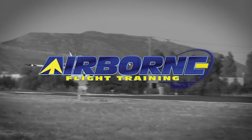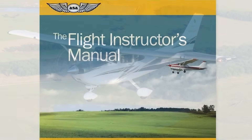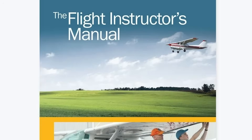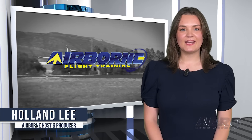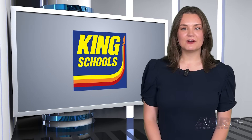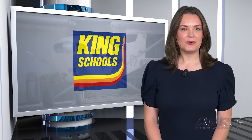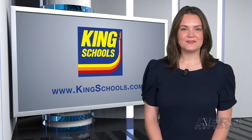Welcome to Airborne Flight Training. Coming up on this week's episode: Skyhawk gets dual electronic ignition; ASA and Sporty's partnership offers CFI and ATP training courses; Congress confirms new FAA head. I'm your host, Holland Lee. Welcome to Airborne Flight Training, a weekly program dedicated to future aviators and aviation professionals. Airborne Flight Training is brought to you in part by King Schools, leading aviation training programs for over 50 years. Find out why pilots love King teaching at kingschools.com. Now let's get into today's stories.